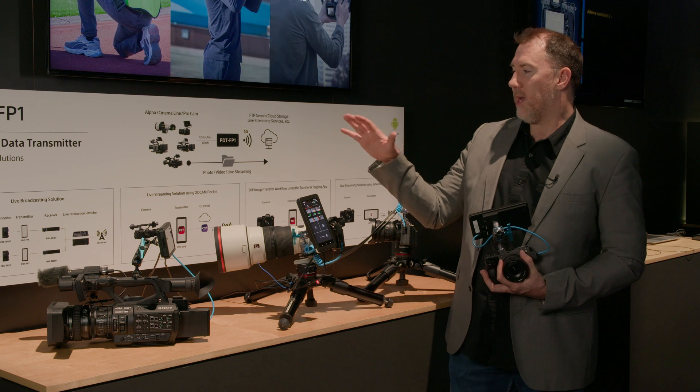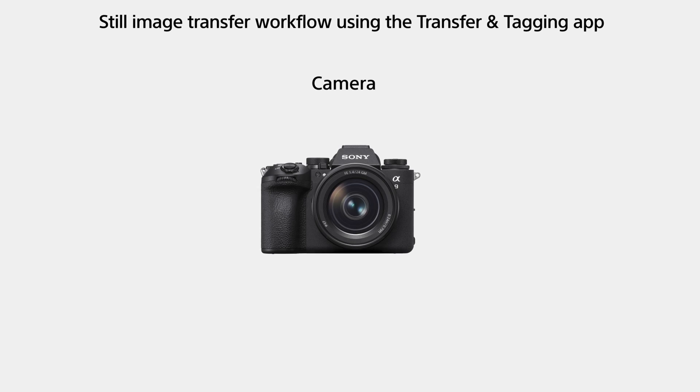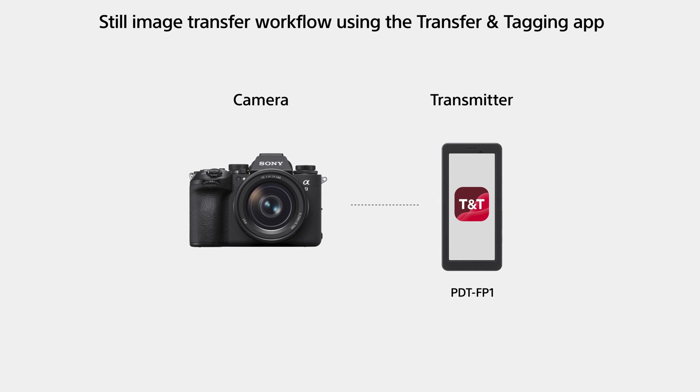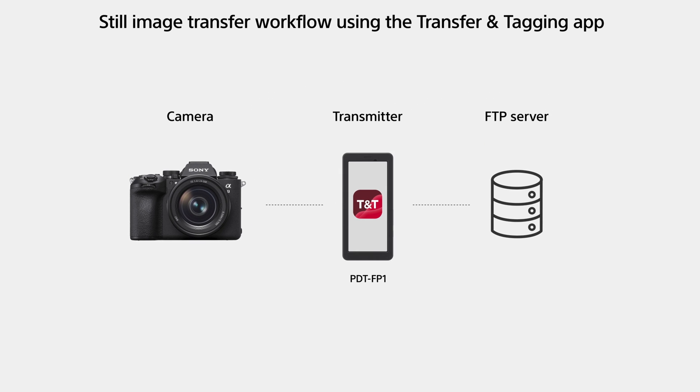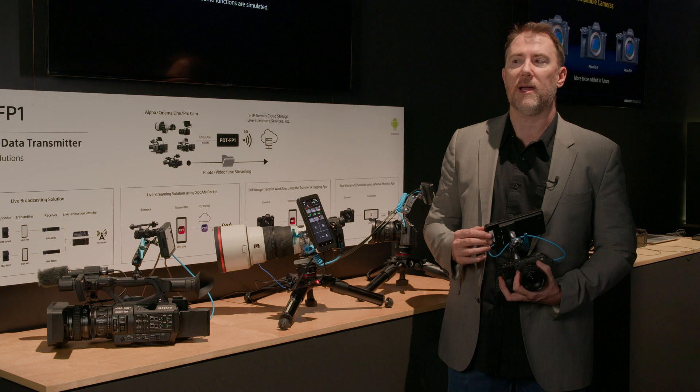There are a number of different applications. There's a transfer and tagging app to tag images that are taken — think about journalists or sports photographers being able to transfer images immediately up to an FTP server. You could have a photo editor remotely looking at all the images and selecting those.